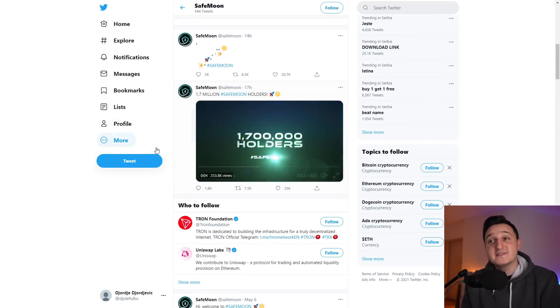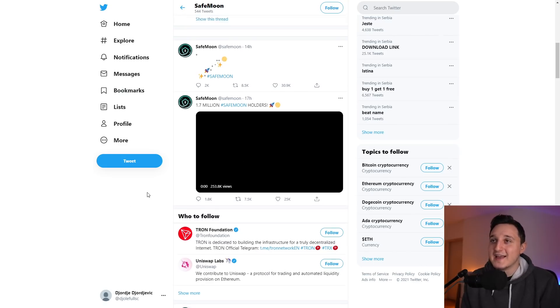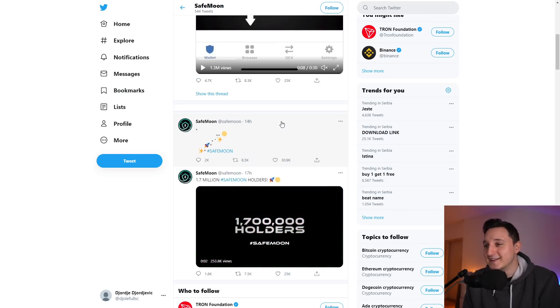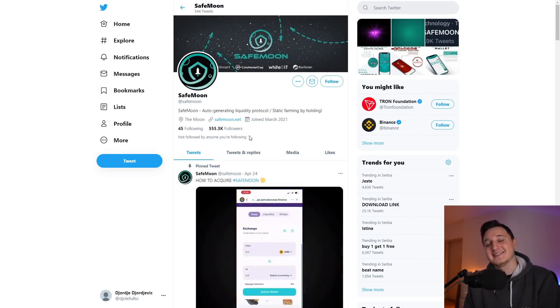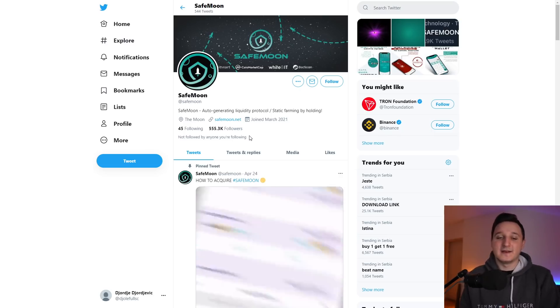If you go to the Twitter account, you can see that they posted 1.7 million SafeMoon holders. Let's go — breaking records! And this post right over here says hashtag SafeMoon, with a rocket ship going to the moon. Pretty cool — 30,000 likes. Look at the followers: 555,000. The SafeMoon army is just going bigger and bigger.